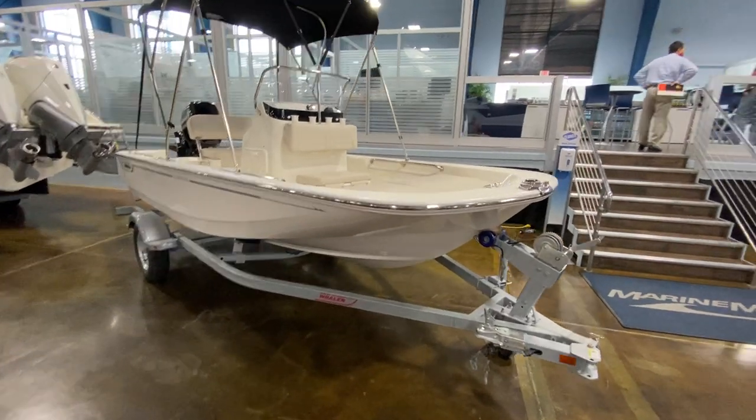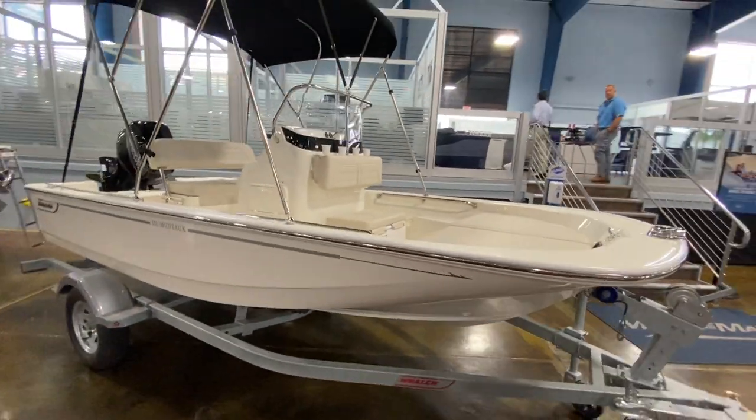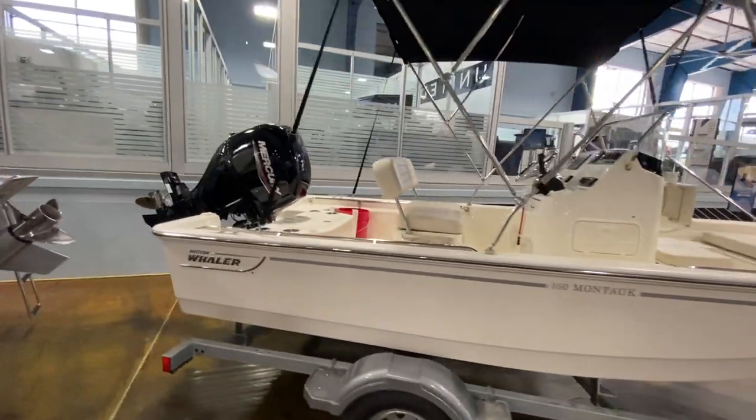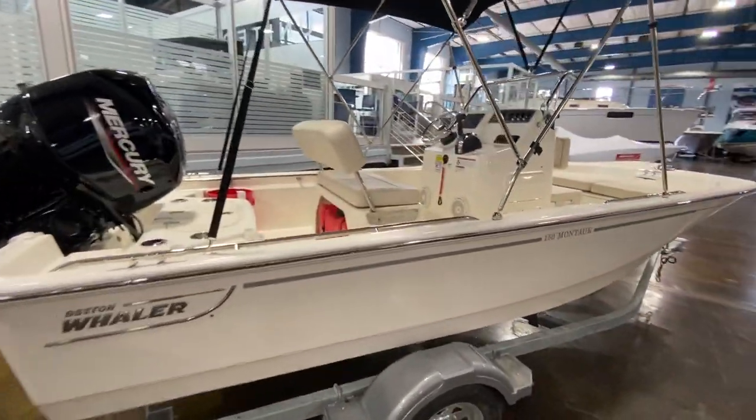Hey guys, Nick Hutchins with MarineMax Clearwater here. Just got in this beautiful new Boston Whaler 150 Montauk, fully equipped, needs nothing added, ready to hit the water today.